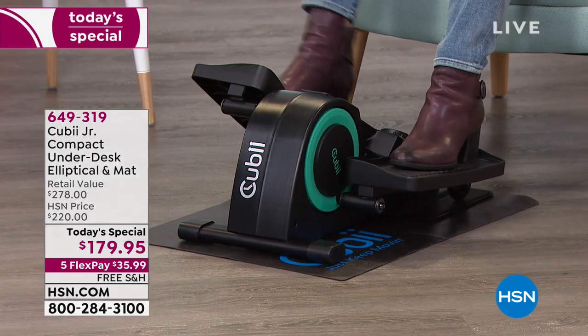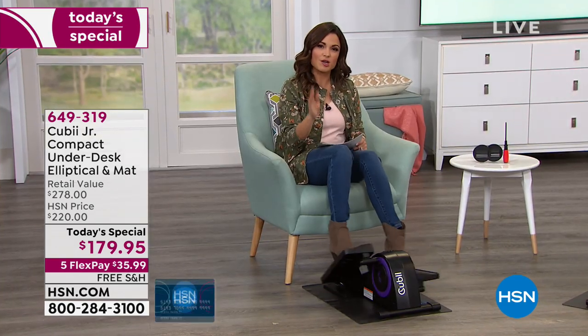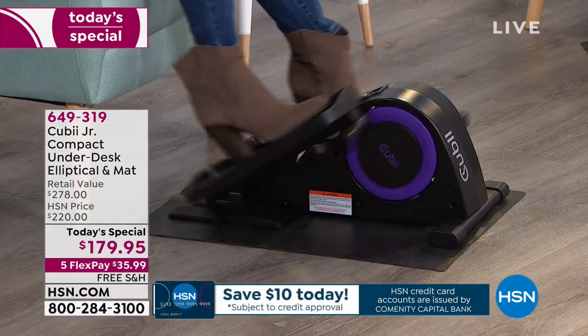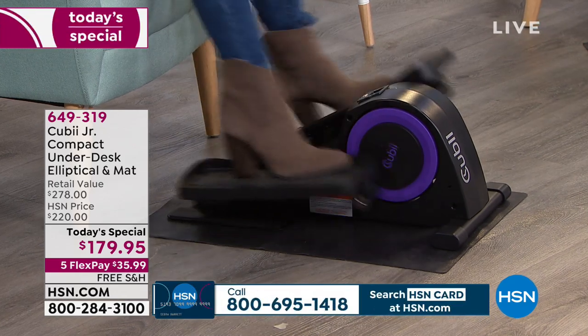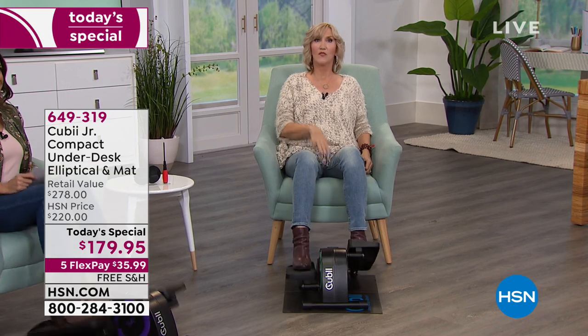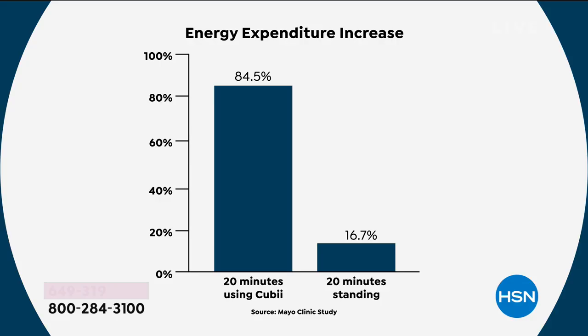Something really important to know about this piece of fitness equipment: the Mayo Clinic — the number one clinical medical research center — actually did a study with this specific machine. What it shows is the difference of spending 20 minutes sitting versus standing versus being on the QB. You expend 84.5% more energy using the QB for just 20 minutes.